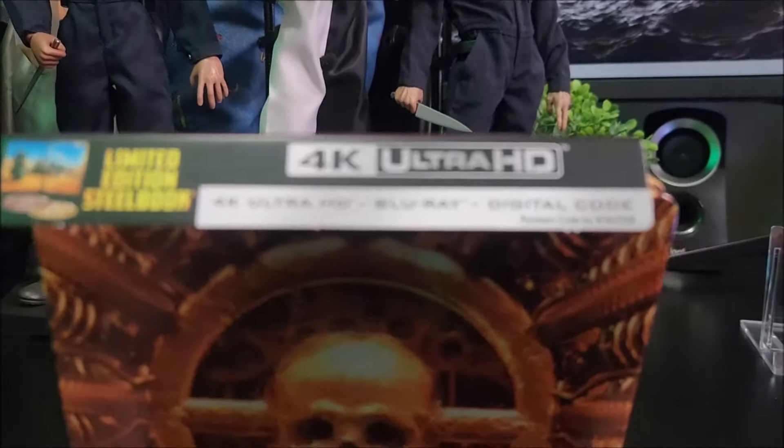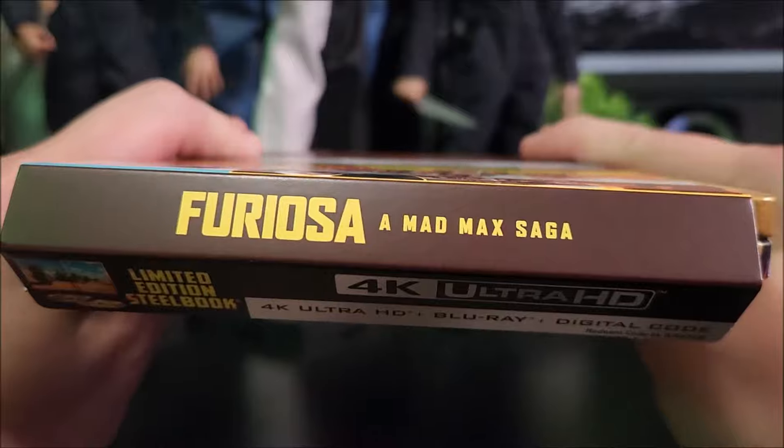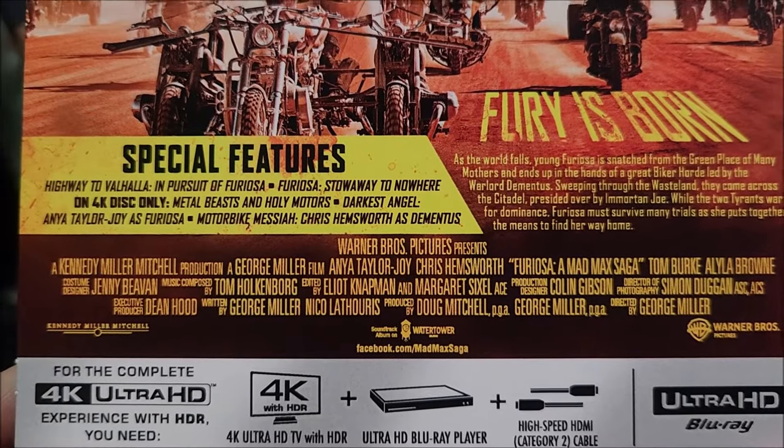It's a limited edition steelbook — 4K disc, Blu-ray disc, digital download code. At the top of the J-card, you get the title there. On the back, you do have a read-up right there — you can pause for that — and you do have your special features.